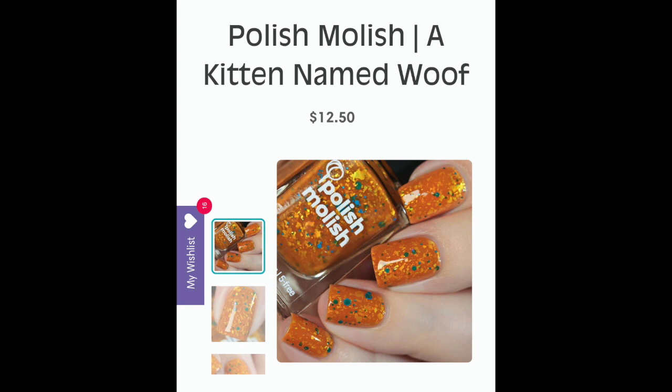The next polish is from Polish Molish — 'A Kitten Named Wolf' — a pumpkin orange crelly with gold flakes and neon blue glitter. I want this for the high-contrast blue glitter against the beautiful orange base with the gold flakies — that high contrast always gets me. I have one Polish Molish in my collection that I haven't tried yet, actually a thermal. Maybe I should try that one first to test the formula, but honestly I probably won't talk myself out of this one. This is Polish Molish's A Kitten Named Wolf.